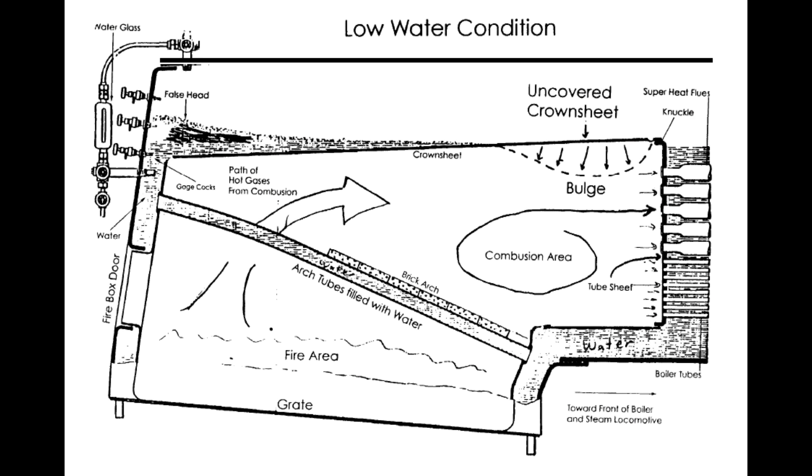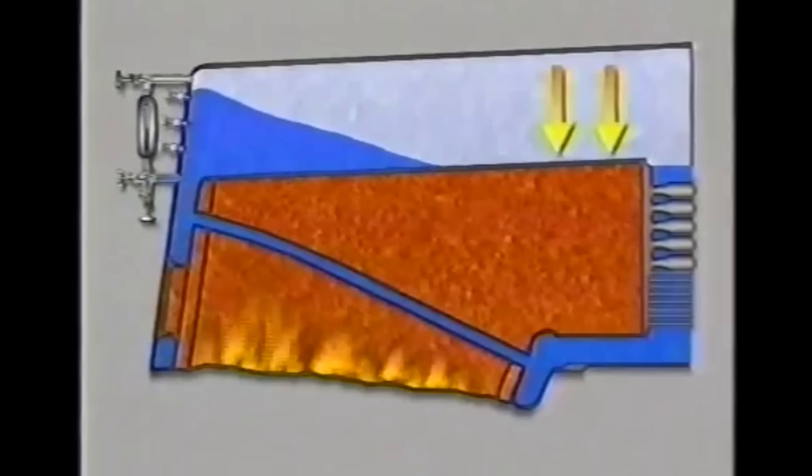The crown sheet toward the front of the locomotive, next to the rear tube sheet knuckle, had bulged downward a maximum of about a foot in a bag shape, covering an area encompassing about 60 crown stays. The crown sheet holes around the crown stays had been deformed and elongated, creating gaps about the crown stay heads. The crown sheet knuckle next to the flue sheet had a 6-inch tear, and two front right firebox grate panels of the firebox floor had broken and fallen onto the ash pan below.